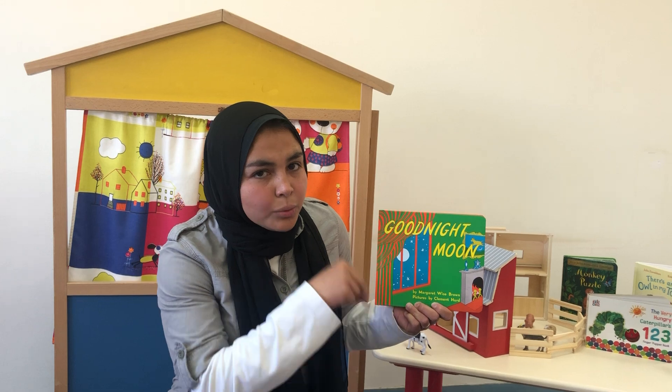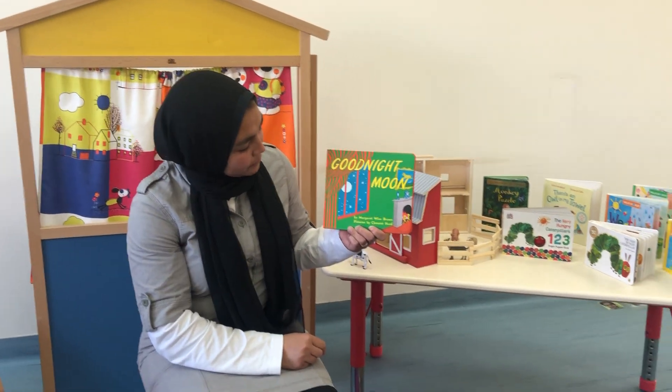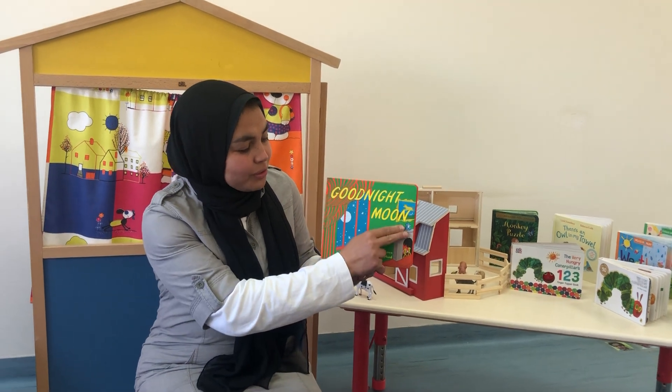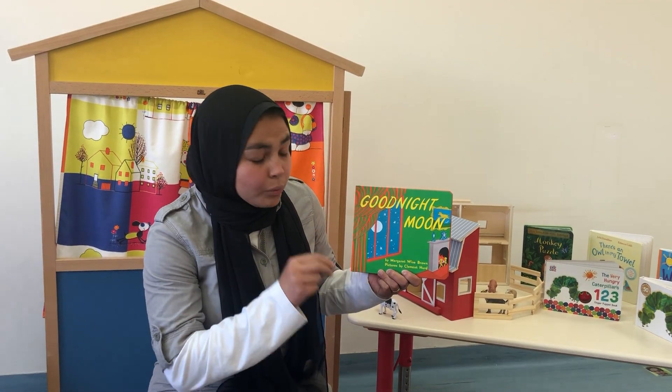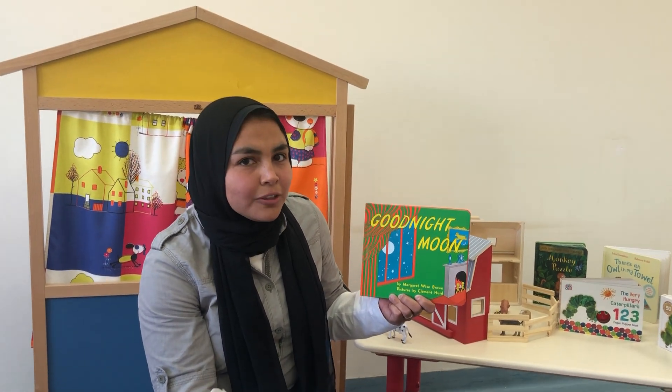This story was written by Margaret Weisbrough. Do you see those lovely pictures over here? They were drawn by Clement Hurt. She's the illustrator.